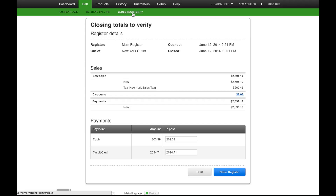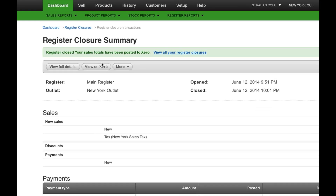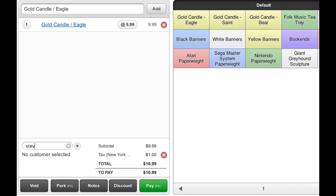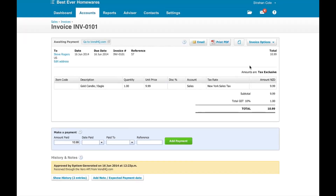Here's how. Once the two apps are connected, Vend will automatically publish end-of-the-day register closures to Xero, including individual payment totals for easy reconciliation. Account sales are posted automatically from Vend to Xero to create invoices, and when a payment is made, both systems are updated.